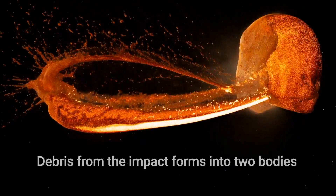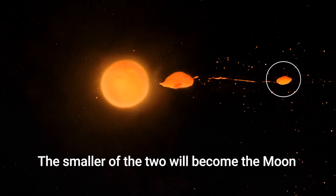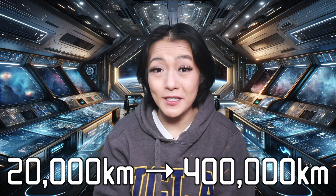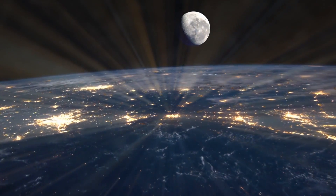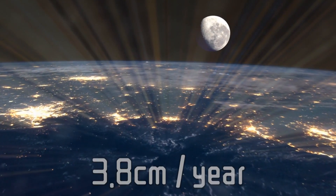Did you know that rewind 4.5 billion years ago, when the moon just formed, it was much, much closer — just 20,000 kilometers away. The moon is slowly moving away from us at about 3.8 centimeters per year, and it's already traveled about 380,000 kilometers. That's almost 10 trips around the Earth.